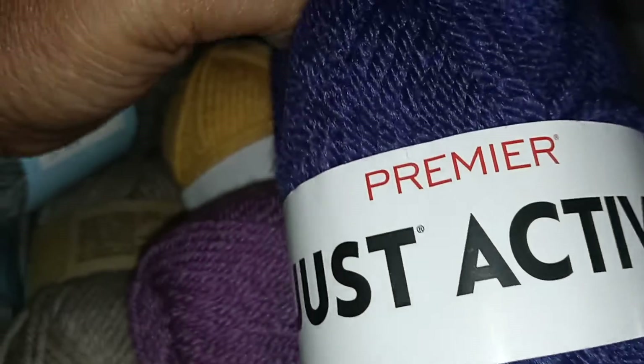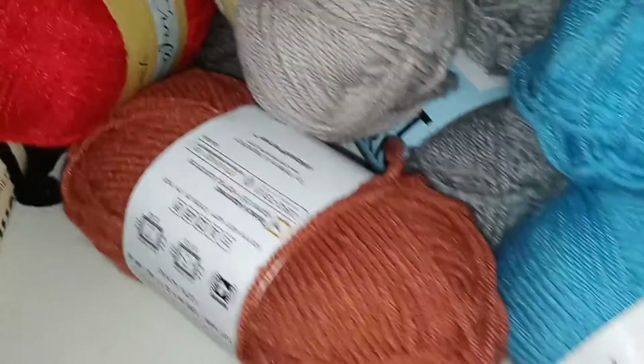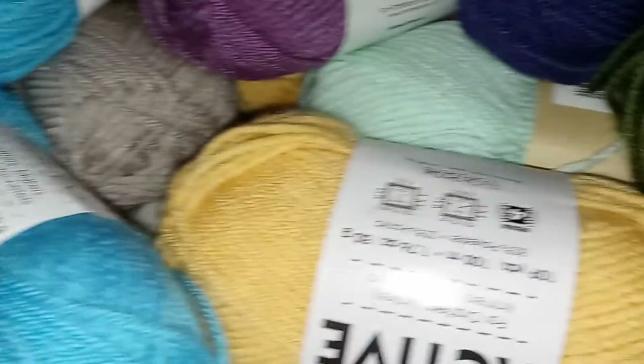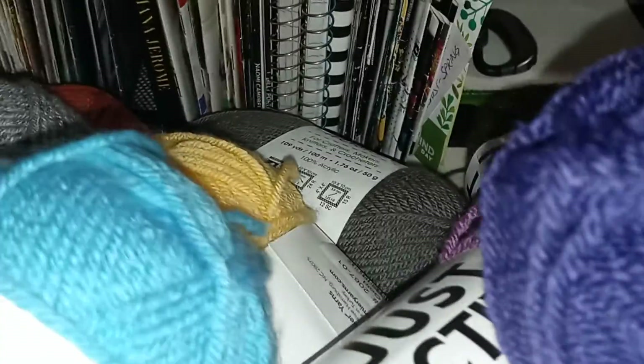Then I got some Premier Just Yarn worsted, then some more Just Active. Look at all this yarn I got, y'all — I am so excited. Y'all know I am in my happy place with all this yarn. 24 skeins my favorite cousin bought me. I love that girl so much.